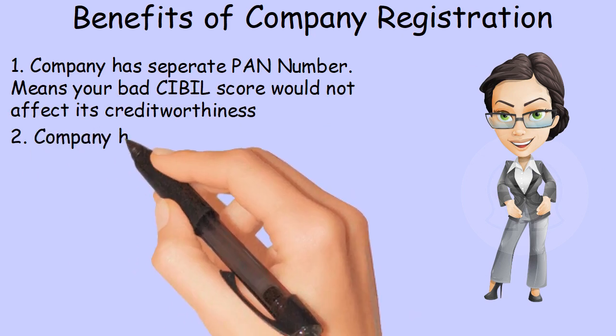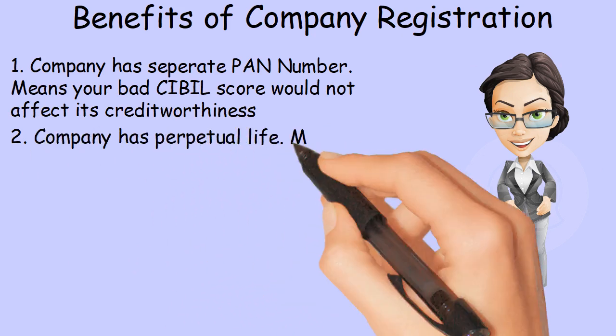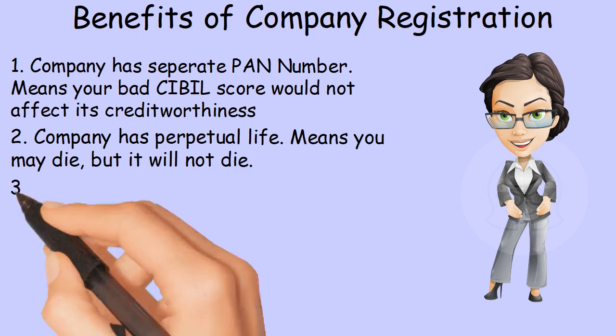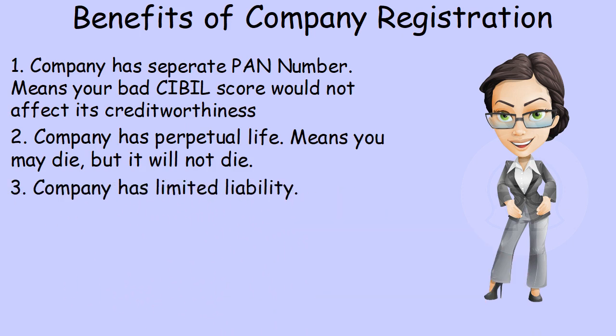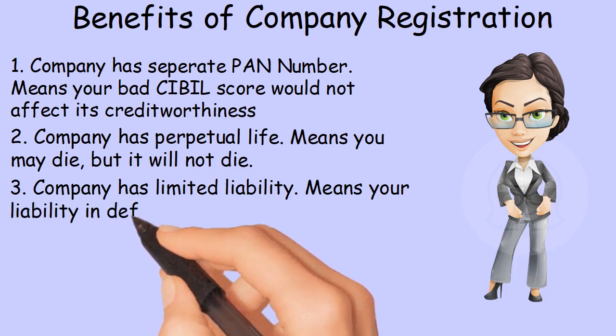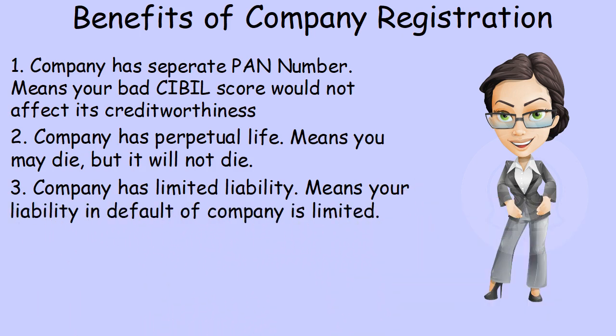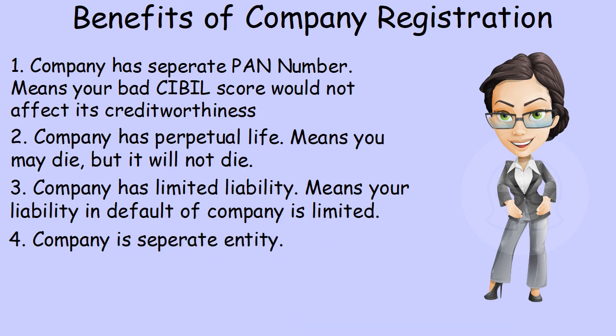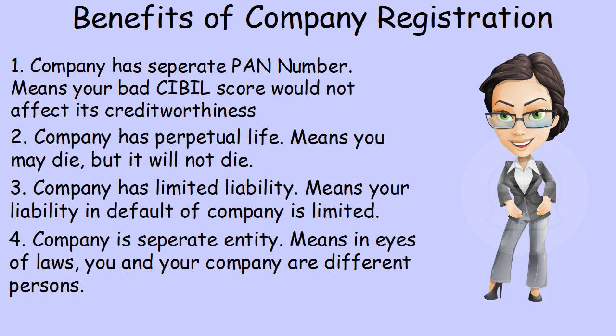Second, a company has perpetual life — meaning you may die, but the company will not. Third, a company has limited liability, meaning your liability for the defaults of the company is limited. Fourth, a company is a separate entity, meaning in the eyes of the law, you and your company are different persons.